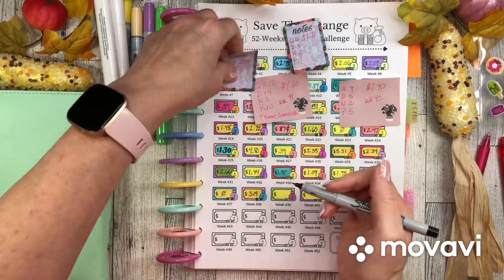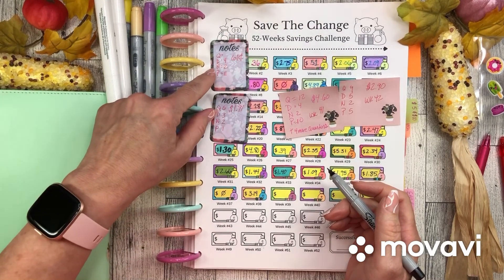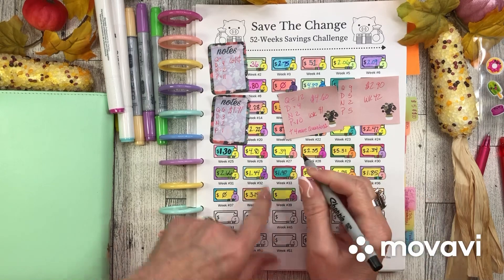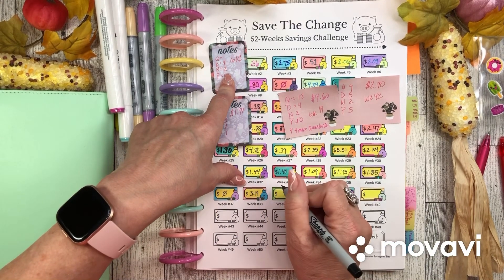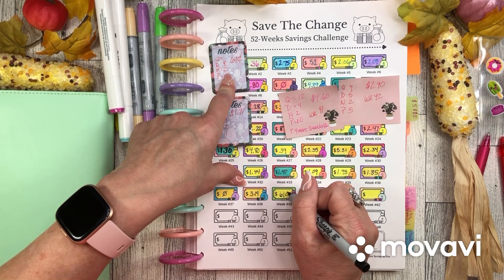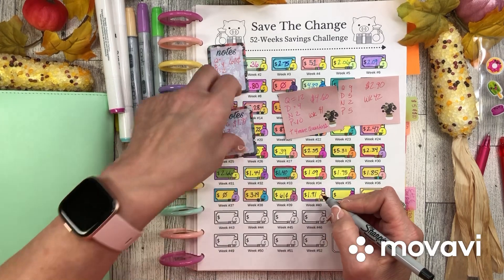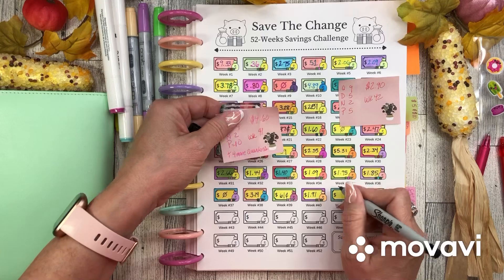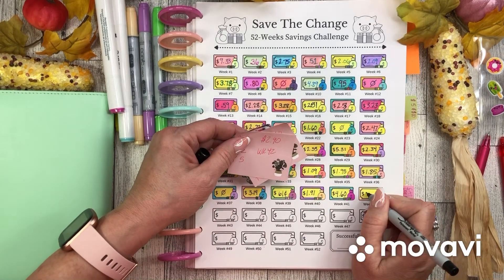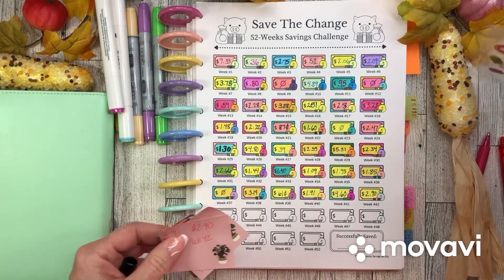Let's write the totals in for each week. It looks like I forgot to write what week it was on some, so we'll just assign one. Week 39 was only 61 cents, and then week 40 was 41 cents. Week 41 I had a lot — $4.60. And week 42 I had $2.90. There we did it.